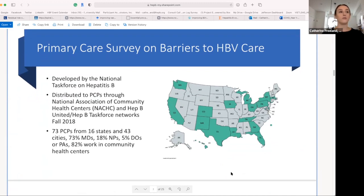This gets into the National Task Force and the development of a primary care-focused algorithm to simplify hepatitis B management. This was developed by the National Association of Community Health Centers and the Hep B United Hep B Task Force Networks in the fall of 2018. There were 73 primary care providers from 16 states and 43 cities working at community health centers, with broad geographic representation.